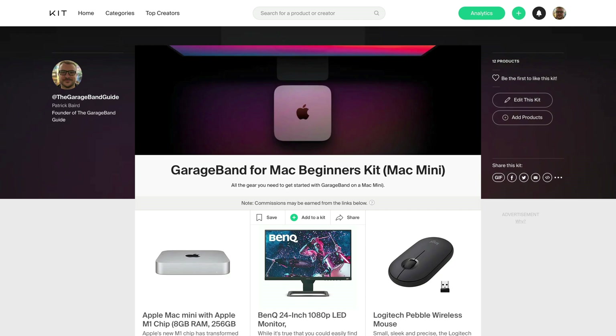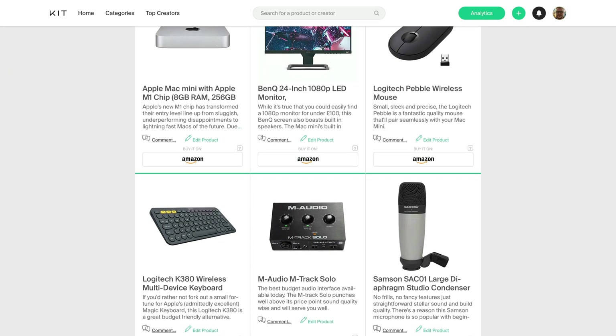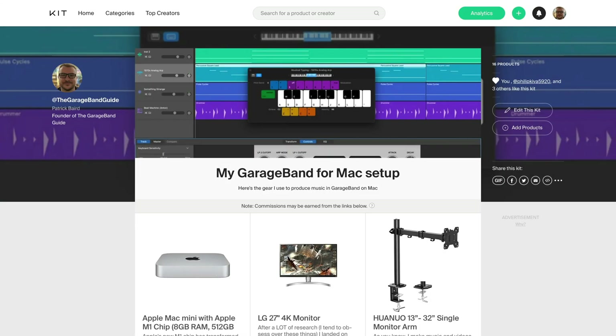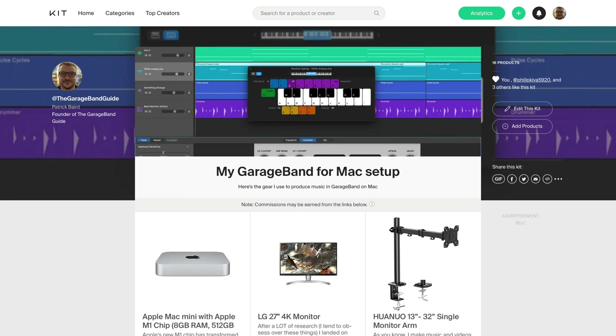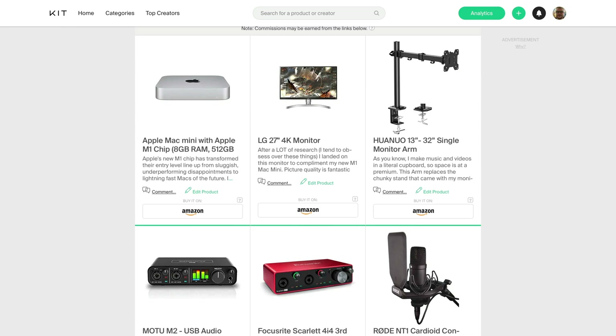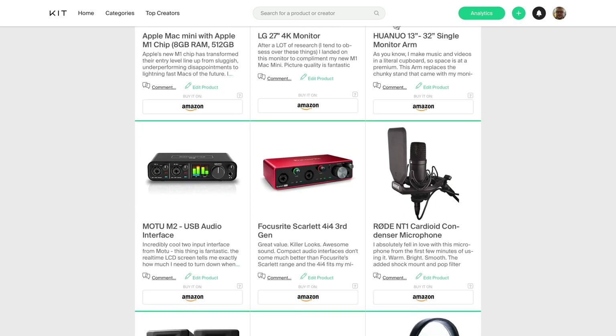Check the link below this video where I've shared a couple of Mac Mini setups: the first is my recommended beginner setup — everything you need to get started without breaking the bank. You'll also find my personal Mac Mini setup — the screen, the audio interface, everything I use daily to create music in GarageBand. When you're done, check out this playlist for some of my favorite GarageBand gear.